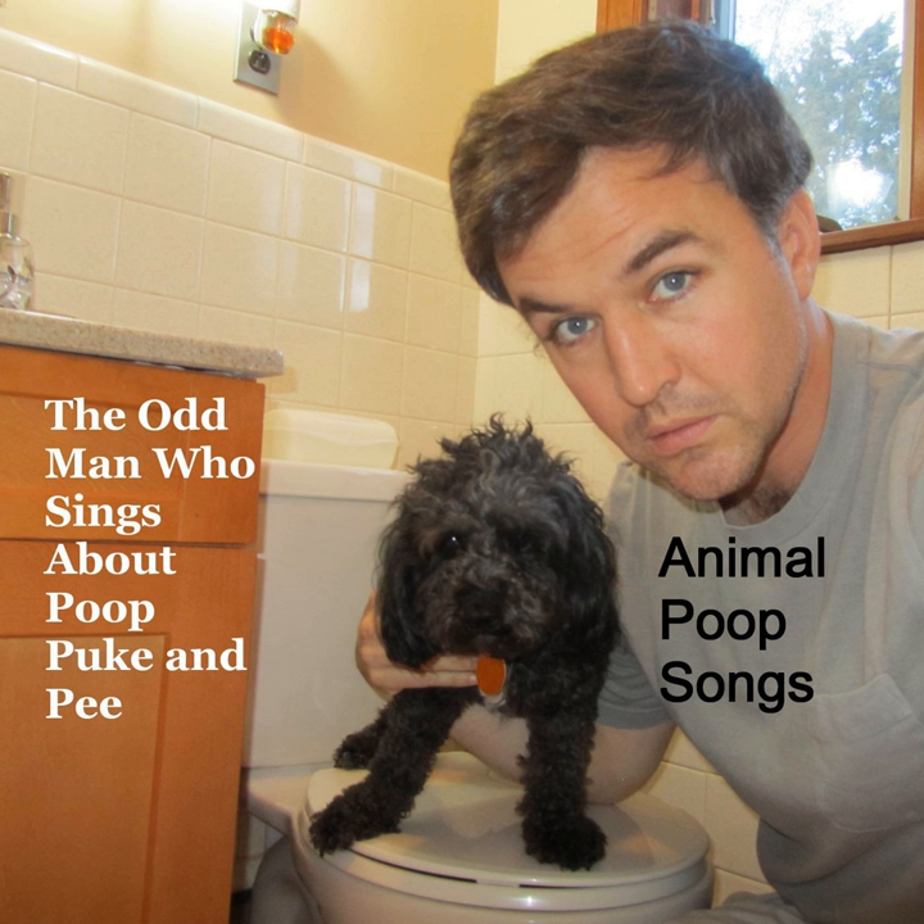Anteater poop. So stinky and so smelly. Anteater poop.